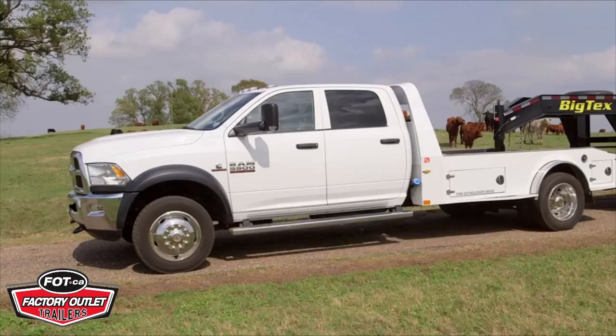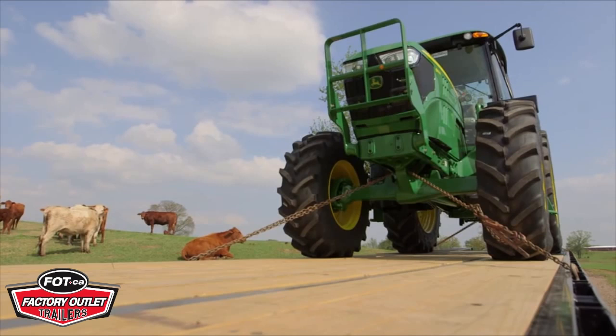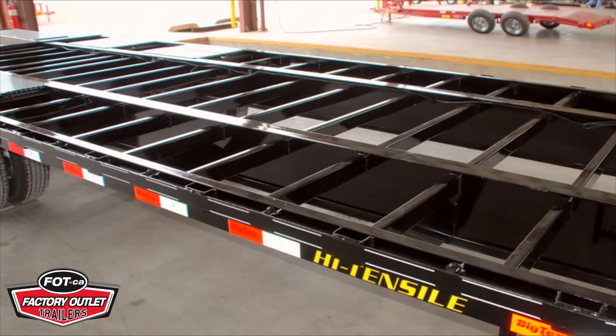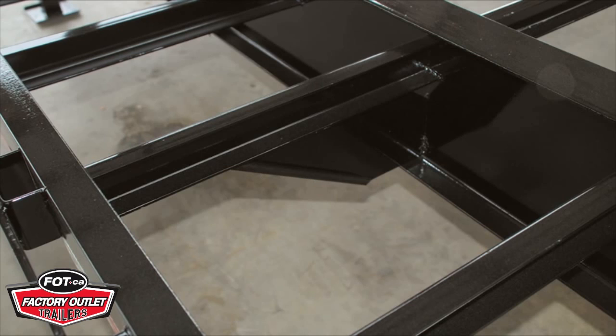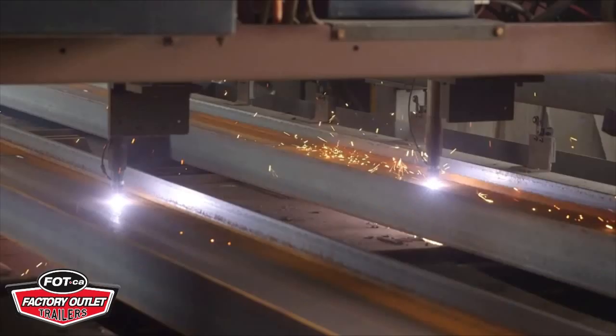A bigger I-beam, an HD Adjustable Suspension, and beefy axles ain't all the 25G NHD offers. The deck sits on a low-profile, pierced beam frame. By piercing the cross-members through the main I-beam, that gives this tough gooseneck a lower deck height, which provides a lower center of gravity, creating a smoother ride for your load. The pierced cross-members also create a more rigid frame structure that adds strength and longevity to your trailer. We pierced those beams with a plasma table, so you know they're perfect.